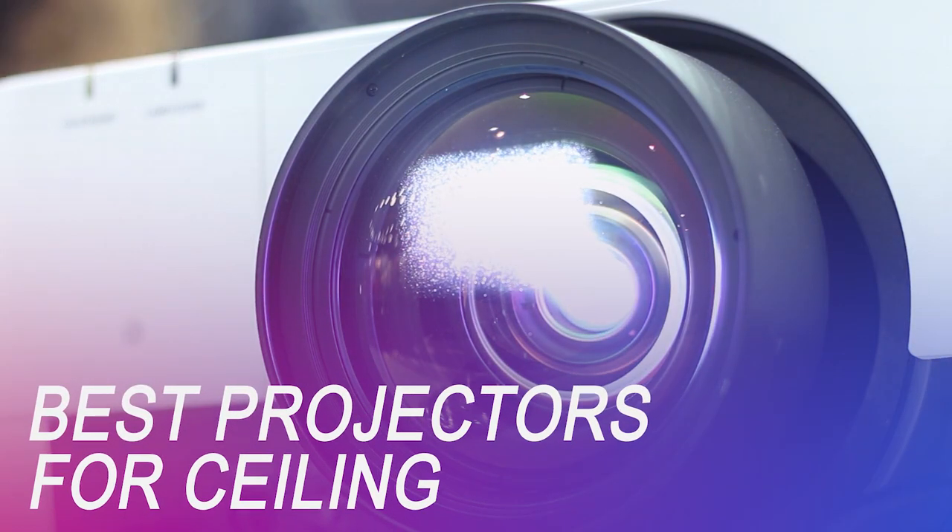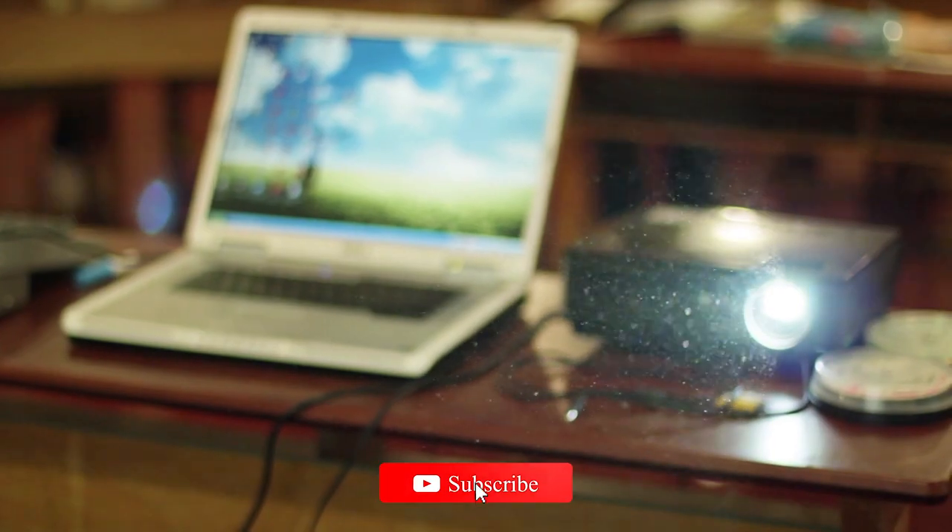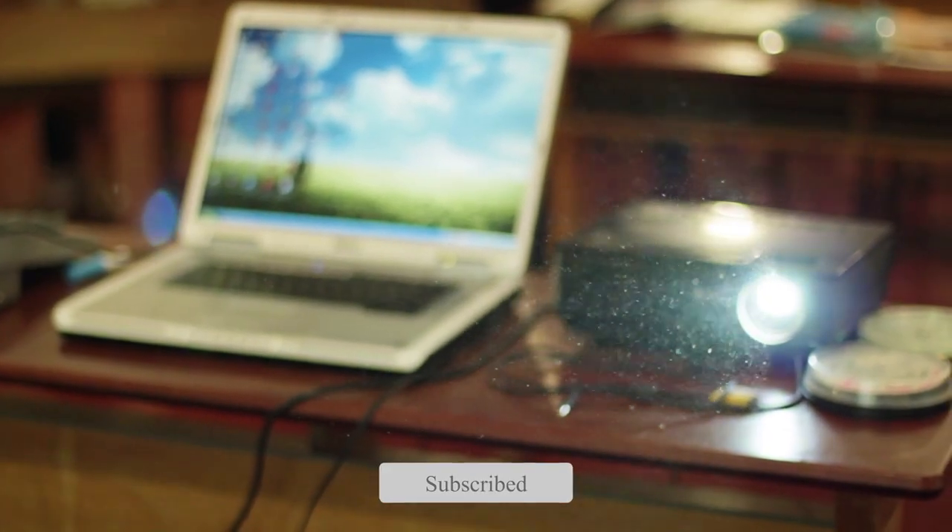If you're on the market for a new ceiling projector, we got you covered. Whether you're looking for the budget option or the greatest one, we have an option for you. So let's get started.